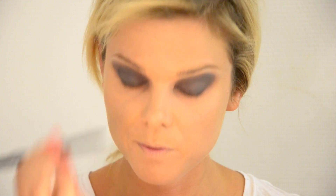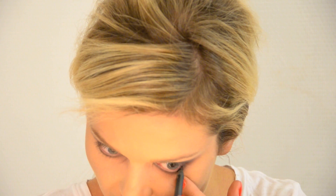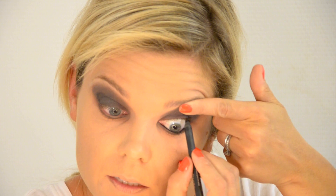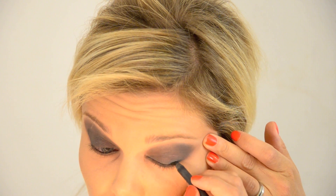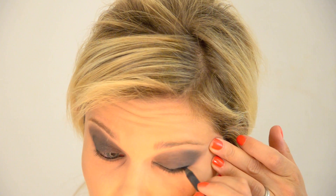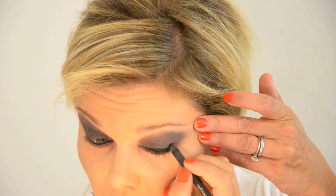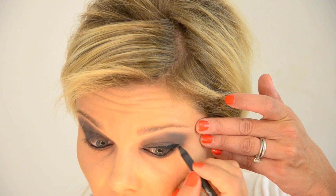I'm going to take Urban Decay liner in Perversion. This is great because it's super black and quite oily — so it's not a very dry pencil. I'm going to line the top and bottom lash line. To do the top I just lift my lid and really try to get it into the lash line. The liner does not need to be 100% precise because we're going to go over it with eye shadow anyway. At the outer corner I'm going to make it thicker rather than winging it out.